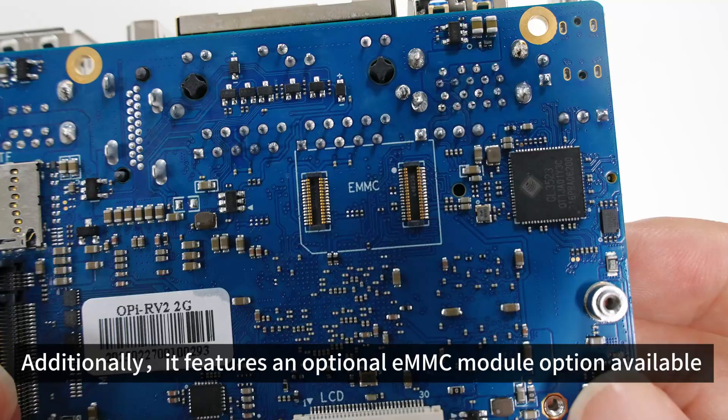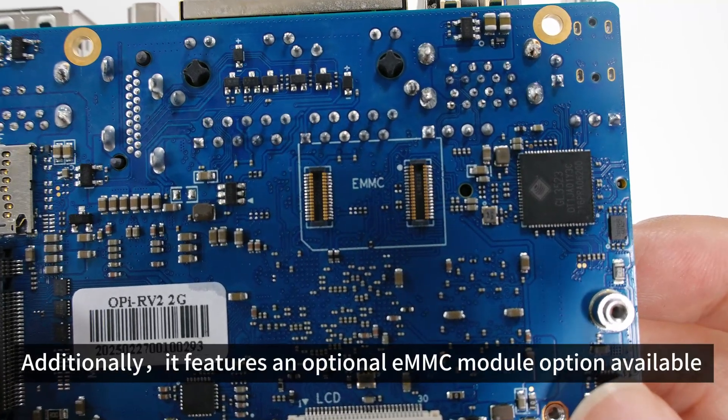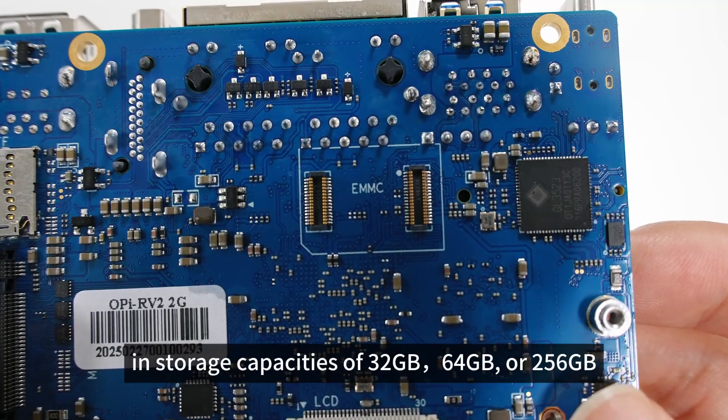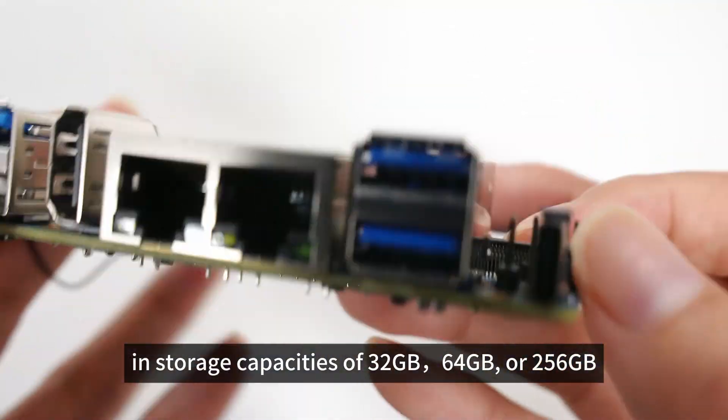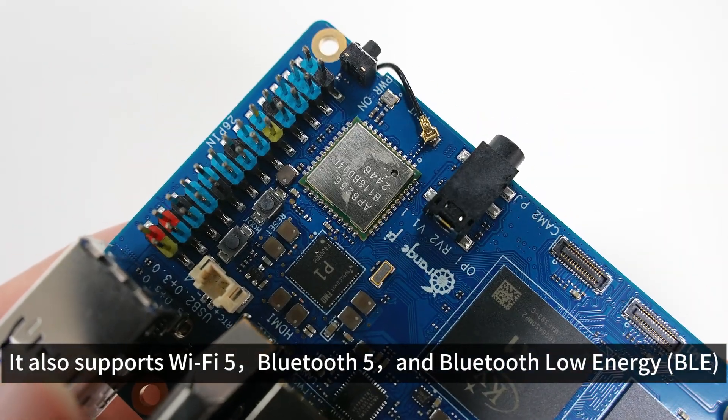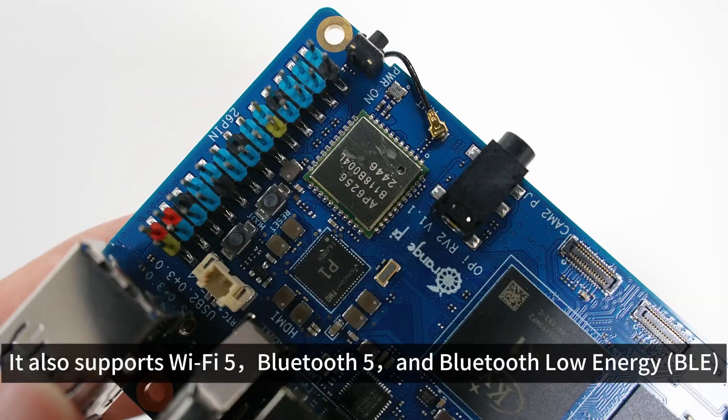Additionally, it features an optional eMMC module available in storage capacities of 32GB, 64GB, or 256GB. It also supports Wi-Fi 5, Bluetooth 5, and Bluetooth Low Energy (BLE).